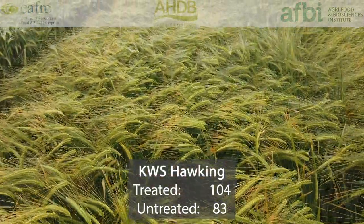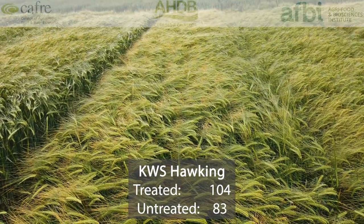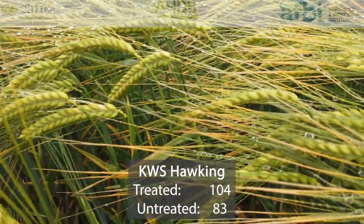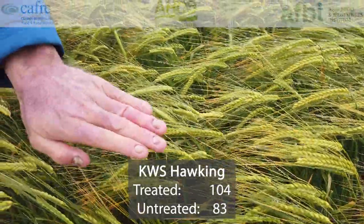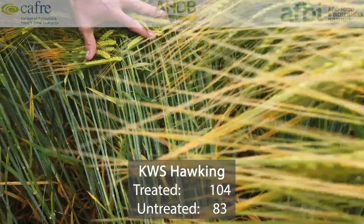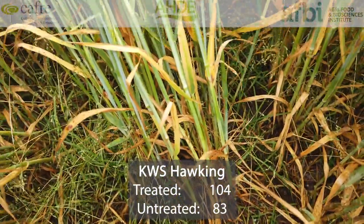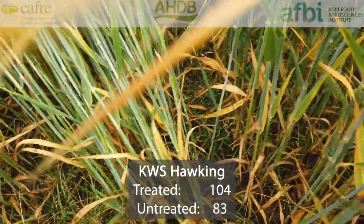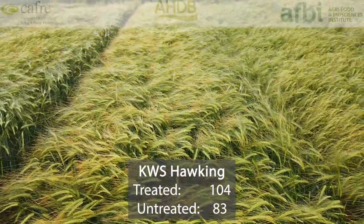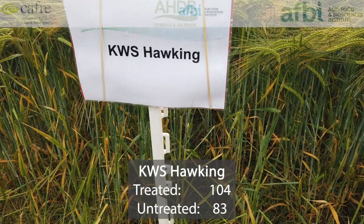KWS Hawking is a new addition to the AHDB recommended list for 2020. It shares the top spot on the list with LG Mountain, with a treated yield of 104% and untreated yields of 83%. Its specific weight is 68.5%, which could be better — compared with LG Mountain at 69.1% and Cassia at 71.2%, it is a bit on the lower side. Its disease resistance shows no weaknesses but no real strength either, though it shows good potential for performing well on heavier soils.